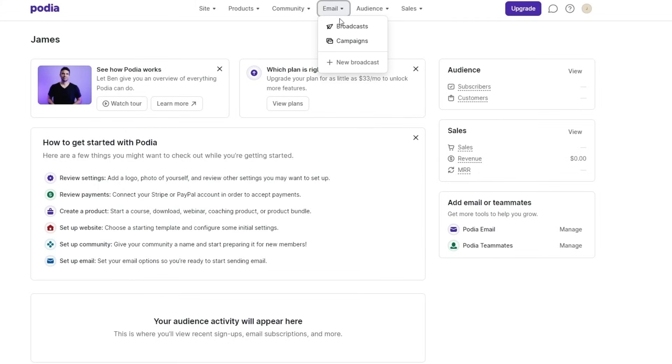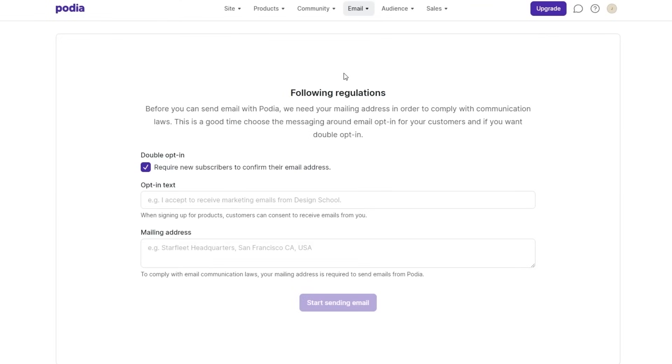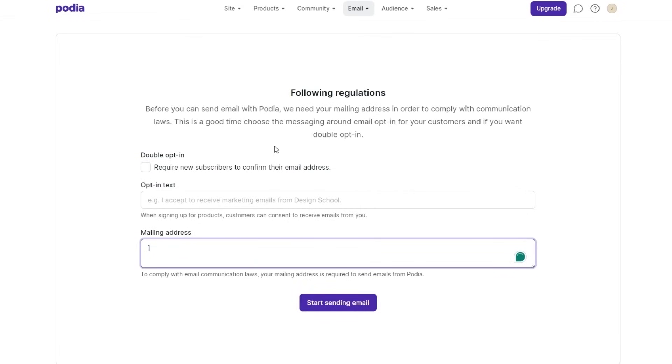So if you click on emails, you have broadcasts and campaigns. Click on campaigns to get started creating an email campaign. When you first come over here, you'll see regulations — accept to receive marketing emails, mailing address, and all of that. You can opt in if you want. To begin sending emails with Podia, they need to confirm your mailing address, so fill out that form and move on.